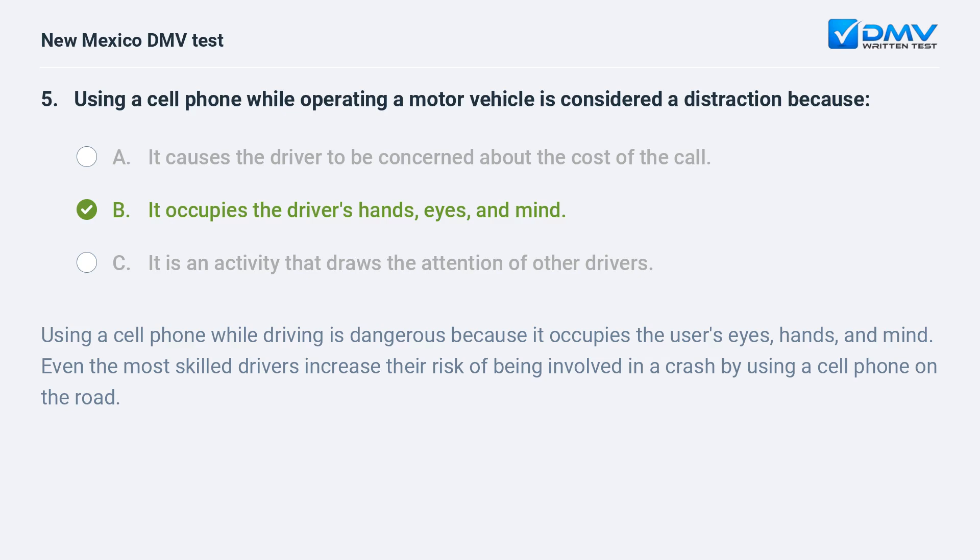Using a cell phone while driving is dangerous because it occupies the user's eyes, hands, and mind. Even the most skilled drivers increase their risk of being involved in a crash by using a cell phone on the road.